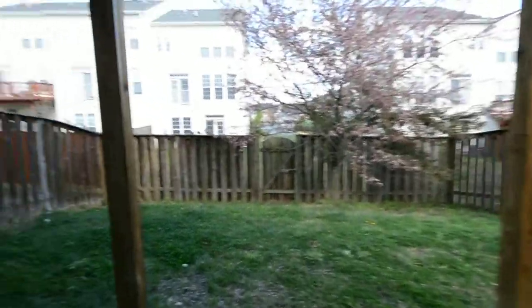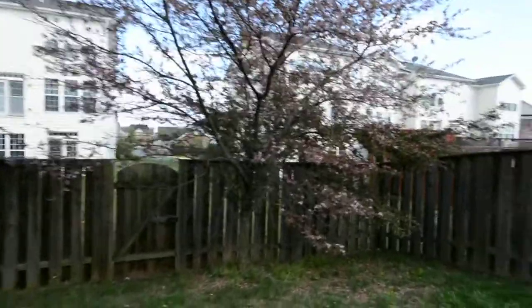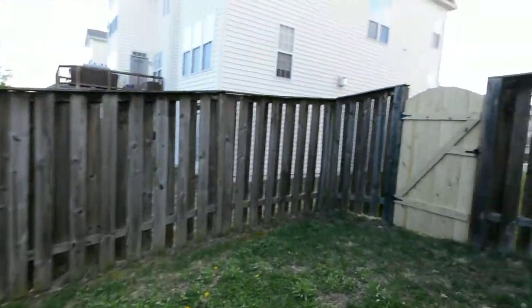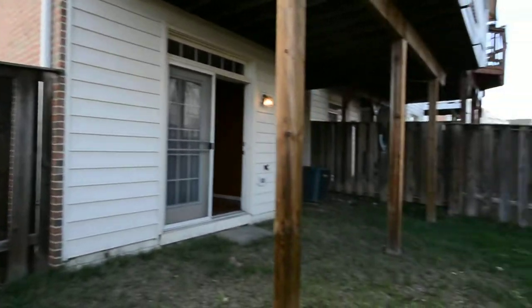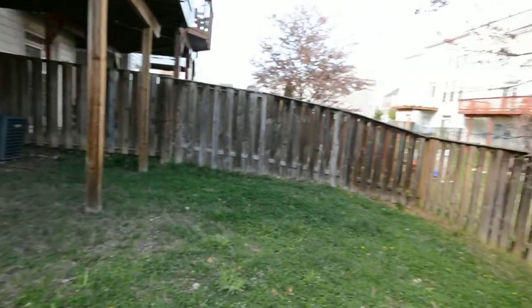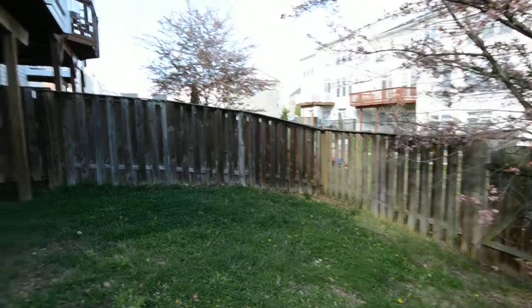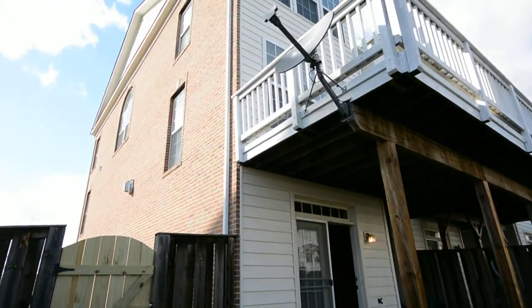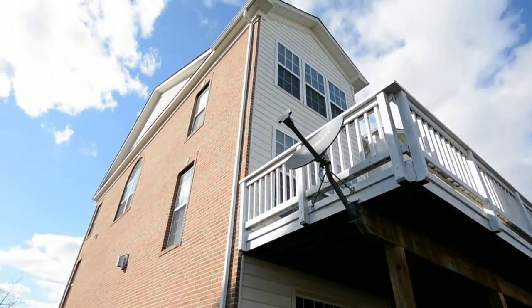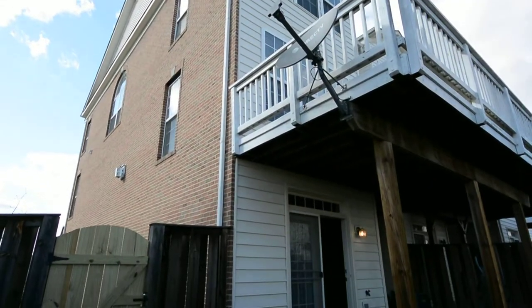We'll end this tour in the backyard, and as you can see there are two gates for entry and exit. I'm Duane Moyers, a real estate agent with Long and Foster. Call me at 540-446-6284 or email me at MoyersTeam@gmail.com — that's M-O-Y-E-R-S-T-E-A-M. Thanks for watching.